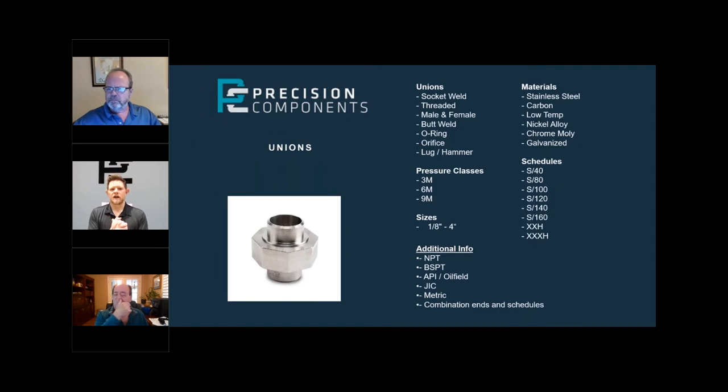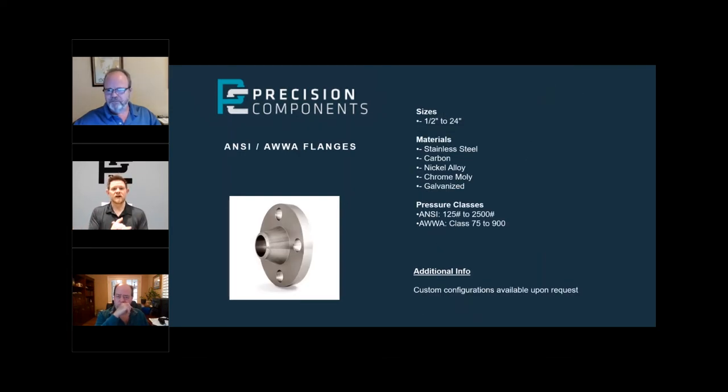Unions — again, it's not about standard stuff. We can do combination ends: socket weld by thread, male thread by female thread, orifice, O-ring, butt weld, and lug or hammer union. If you've never seen a hammer union, it's basically a nut with lugs on it that you can hammer. We can make those in any combination of materials, any combination of ends, and different threading. We don't see a ton of API and oil field unions, but it is something we can make.